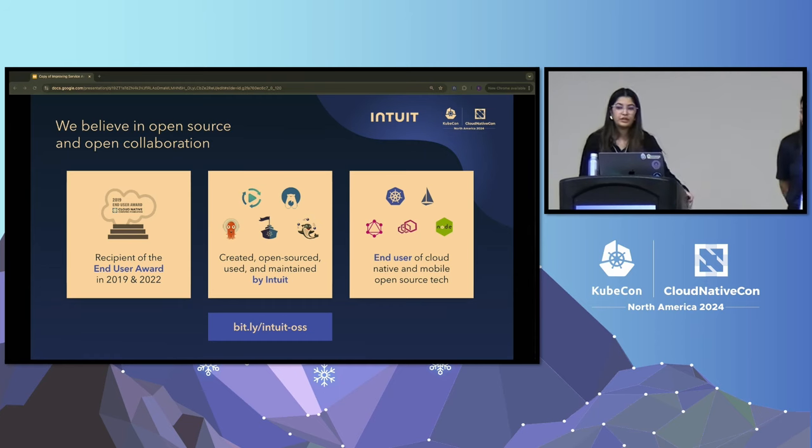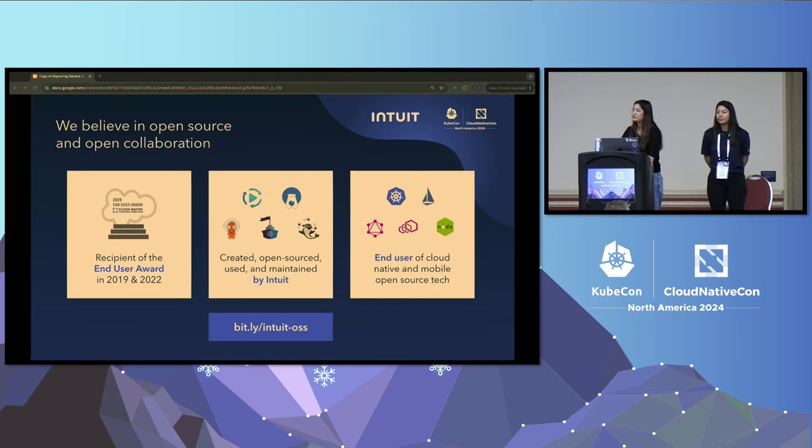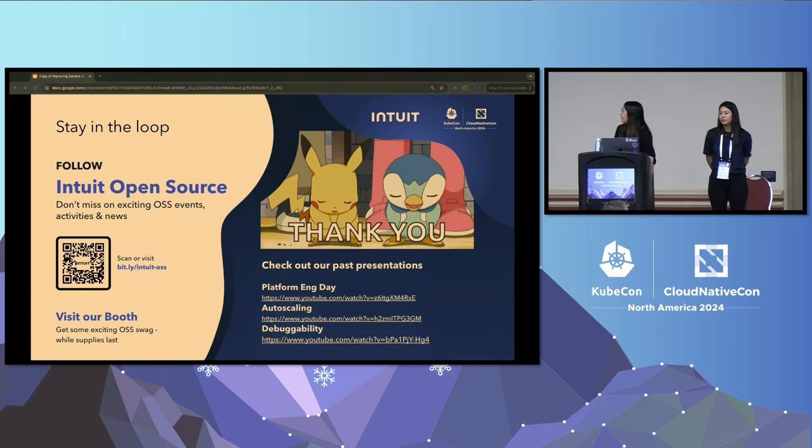Thanks, Estella, for a great demo. Here at Intuit, we believe in open source and open collaboration. We've been recipients of the CNCF End User Award for 2019 and 2022, and we actively participate in open source contributions — one of the famous projects we've created is Zarko. You can follow our Intuit open source journey and stay in the loop for other interesting advancements using the QR code on screen. You can also check out our past KubeCon presentations on our abstracted platform, auto-scaling, and debuggability via the provided links. Thank you for joining us today.